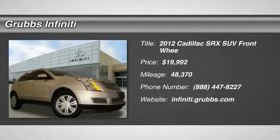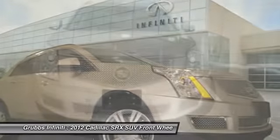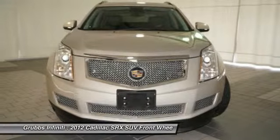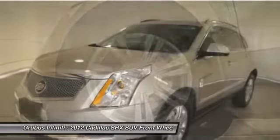The 2012 SRX. The Cadillac SRX is beautiful from every angle. For driving enthusiasts, there's track-tuned handling, advanced engine power, and the added confidence of available all-wheel drive.